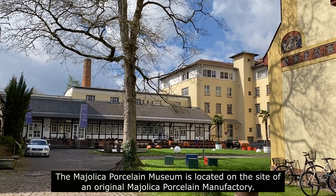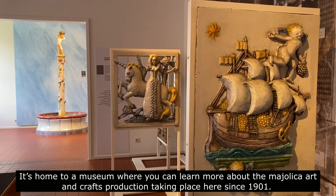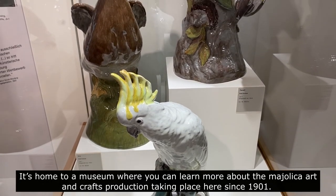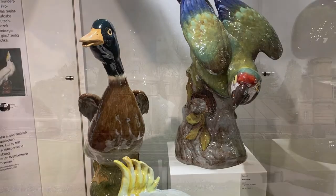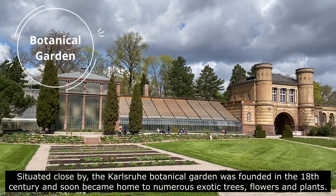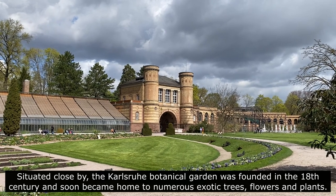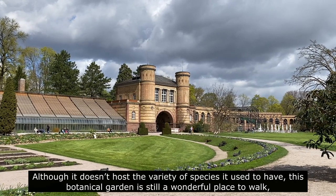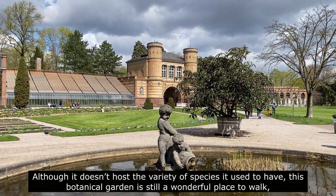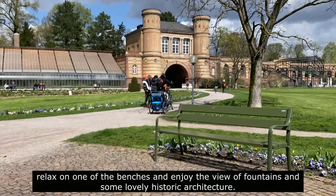The Maiolika Porcelain Museum is located on the site of an original Maiolika porcelain manufacturing. It's home to a museum where you can learn more about the Maiolika arts and crafts production taking place here since 1901. Situated close by, the Karlsruhe Botanical Garden was founded in the 18th century and soon became home to numerous exotic trees, flowers and plants. Although it doesn't host the variety of species it used to have, this botanical garden is still a wonderful place to walk, relax on one of the benches and enjoy the view of fountains and some lovely historic architecture.